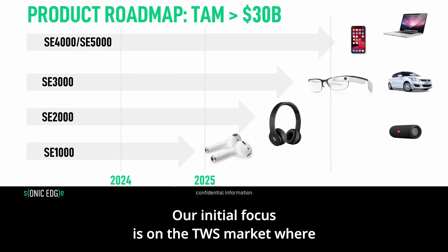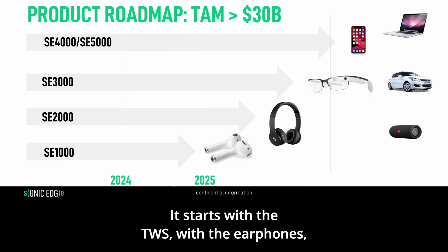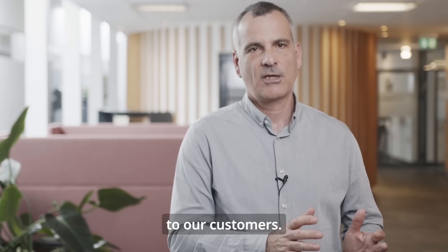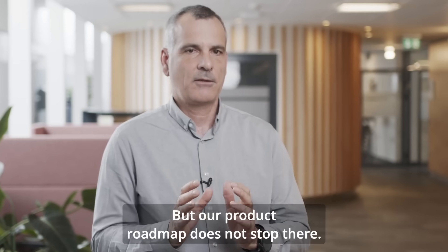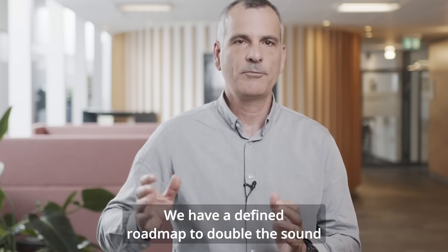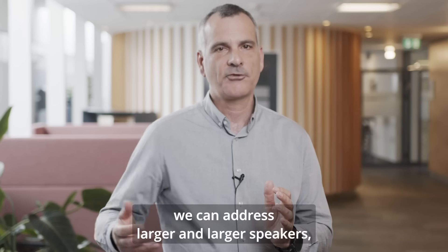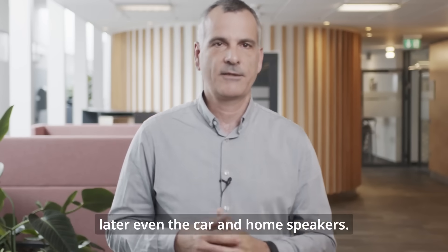Our initial focus is on the TWS market, where our speaker meets many roadmap requirements. Our roadmap starts with TWS earphones, where our speaker provides tremendous benefit — our small size enables new form factors and much more comfortable earphones. But our product roadmap does not stop there. Over time, we will increase the sound pressure level from our speakers, with a defined roadmap to double the SPL every two years, enabling us to address headphones, cell phones, and eventually car and home speakers.